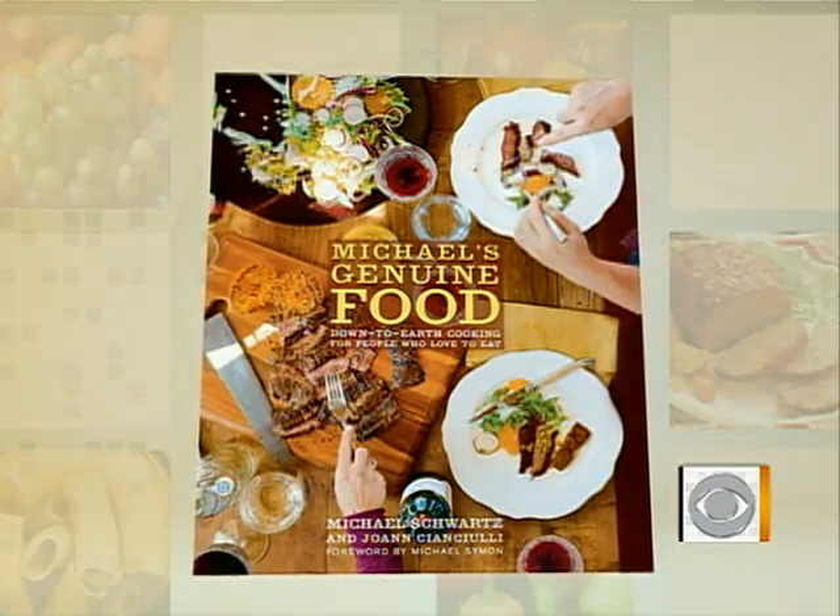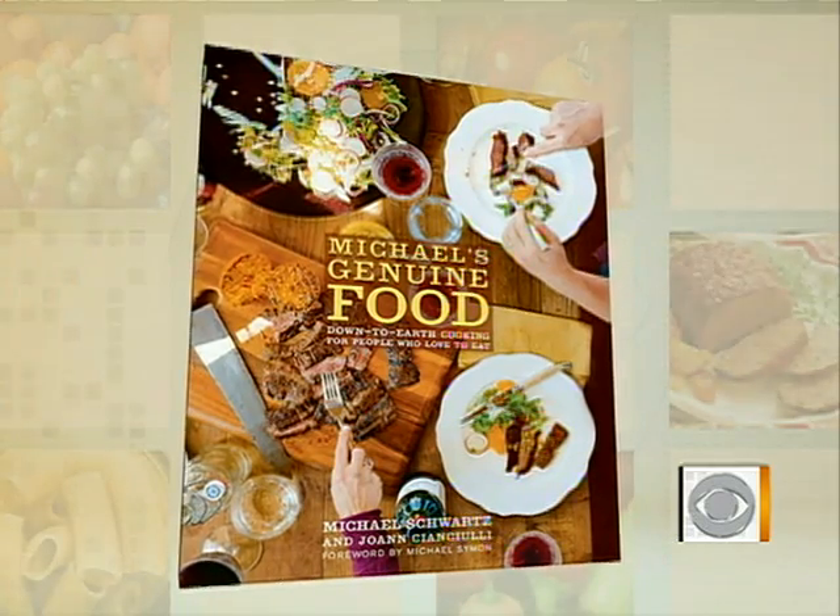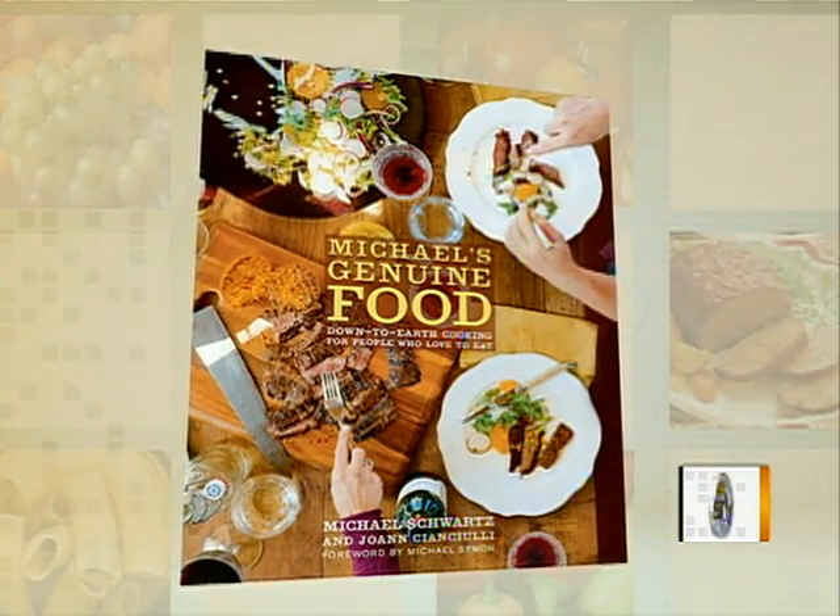This week's Chef on a Shoestring is a big believer in fresh and sustainable cooking. He's just come out with a new book, Michael's Genuine Food: Down-to-Earth Cooking for People Who Love to Eat. Michael Schwartz is also the chef and owner of Michael's Genuine Food and Drink in Miami and Grand Cayman, and as our Chef on a Shoestring he'll prepare a fresh three-course meal for four on a budget of just forty dollars.